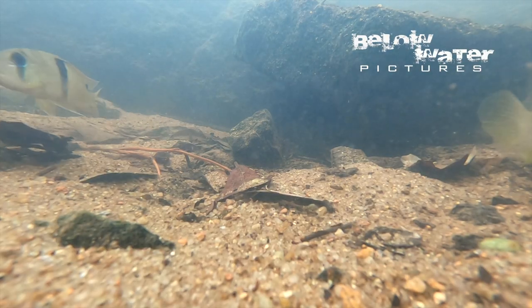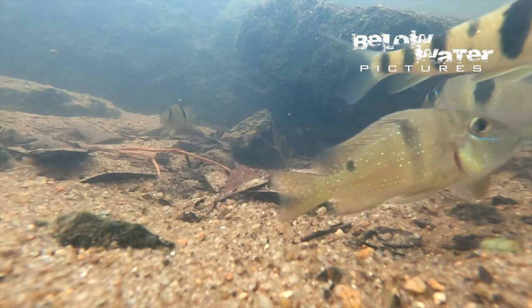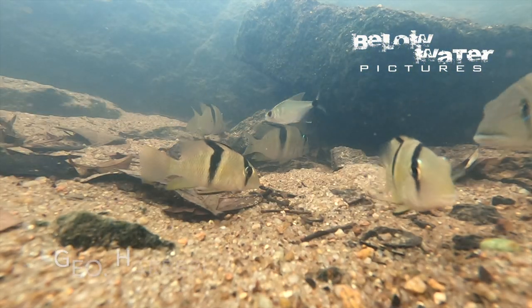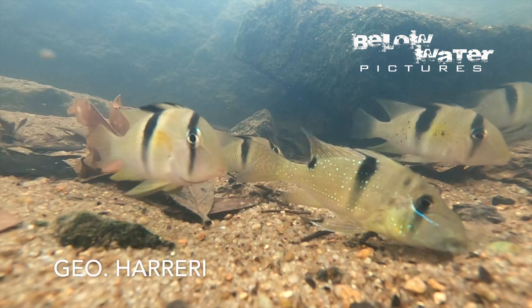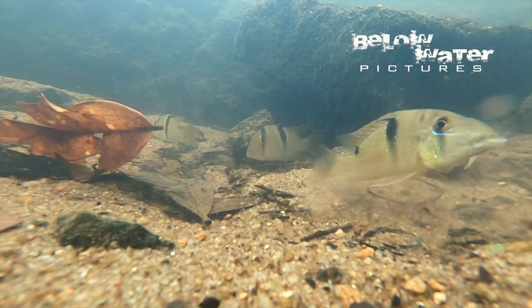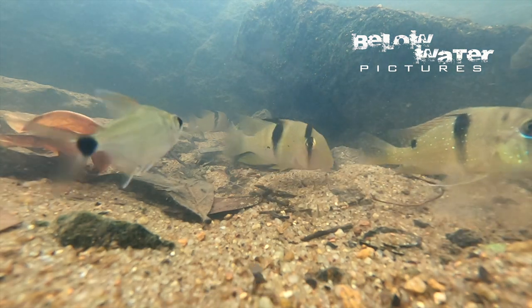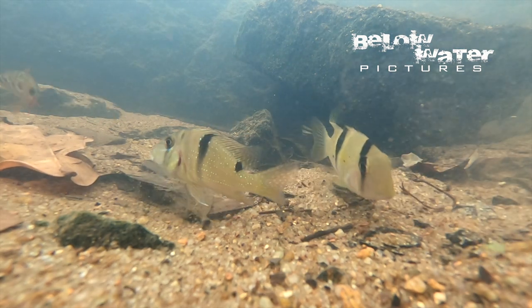The most special fish from Suriname is Geophagus hareri. This is a rheophile — it occurs in the rapids seen in the opening sequence of this video. It is quite large and really not easy to keep, so it is a fish for expert aquarists. You can see this young fish mixed in with a group of Guyanacara, and then the same community of fish in a 200-gallon or 800-liter aquarium. I'm trying to breed this open-spawning species, which is likely the most difficult among the Geophagus.